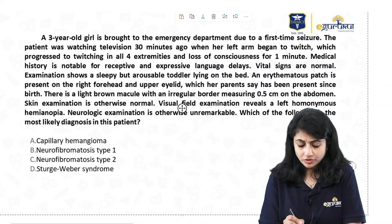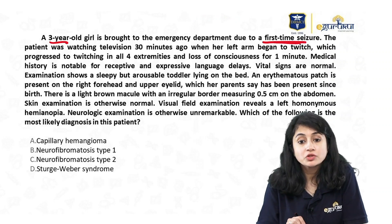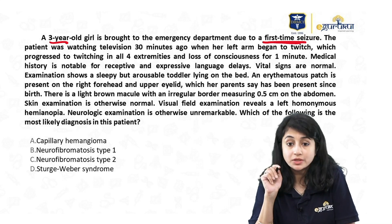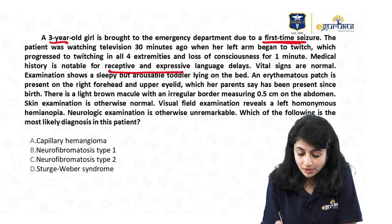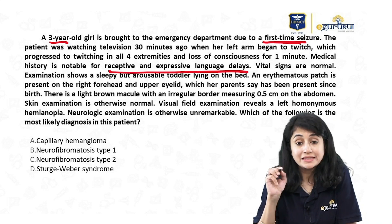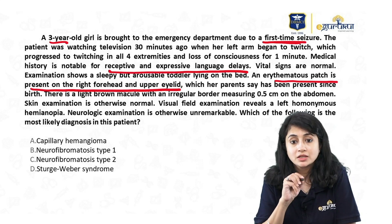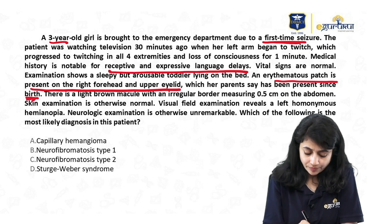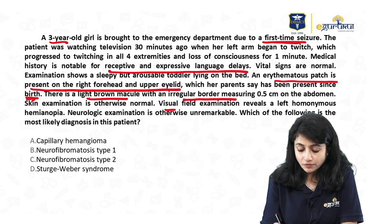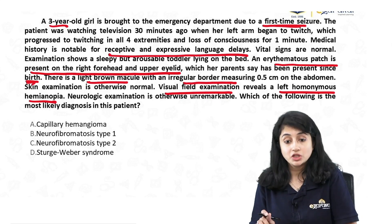Coming to the next question: a 3-year-old girl is brought to the emergency department with a first-time seizure. She was watching television when her left arm began to twitch, progressing to twitching of all four extremities and loss of consciousness. Medical history is notable for receptive and expressive language delays. Examination shows a sleepy but arousable toddler.